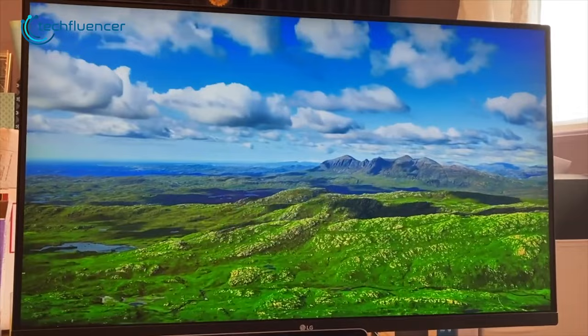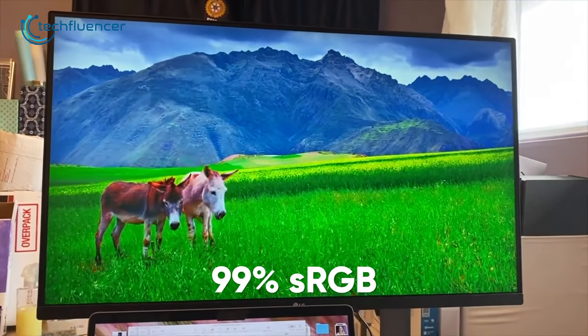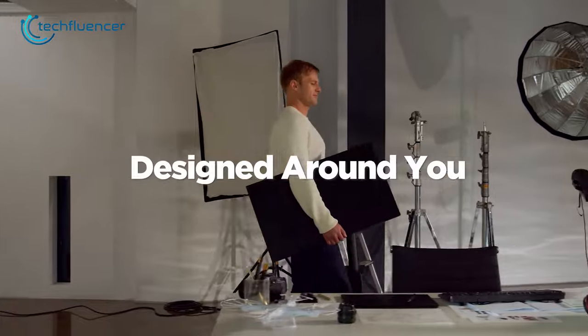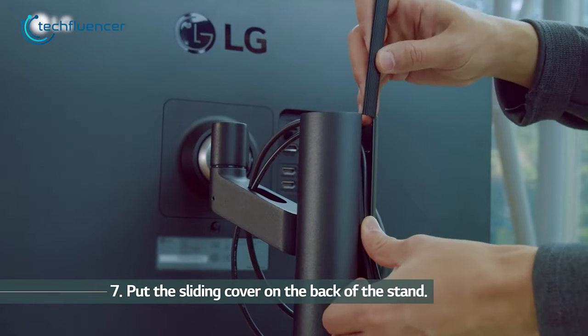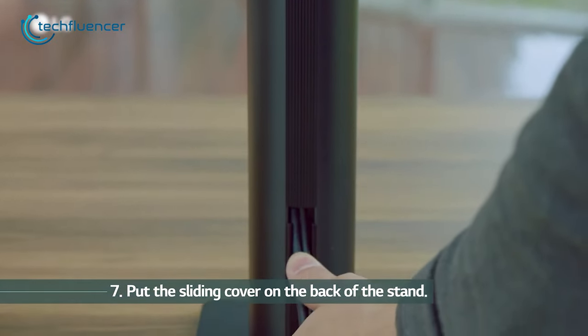It also has an ultra-wide 178-degree viewing angle and an impressive 99% sRGB color accuracy. All of these combined result in color-rich projects that you will be proud to work on. The installation is super simple — all you gotta do is take it out of the box and place it on the mount, and you're good to go. It even has cable routing on the back, which lets it seamlessly hide the cables for a clutter-free desk environment.